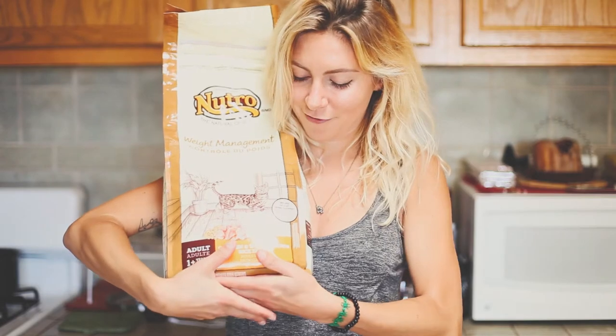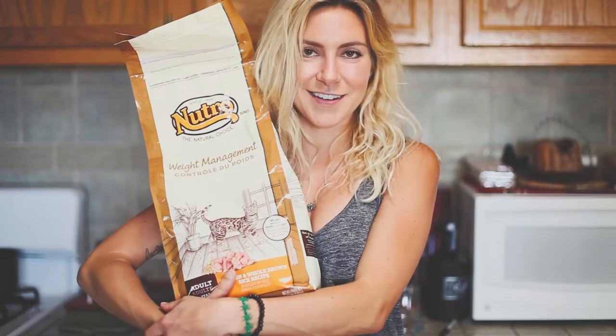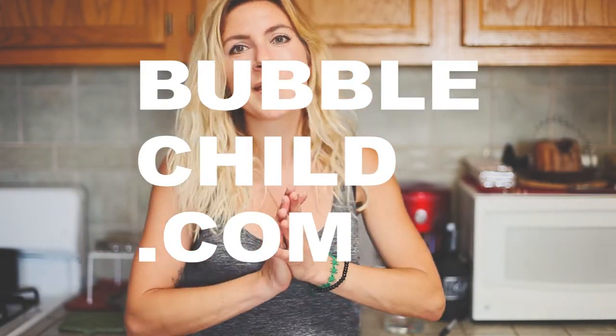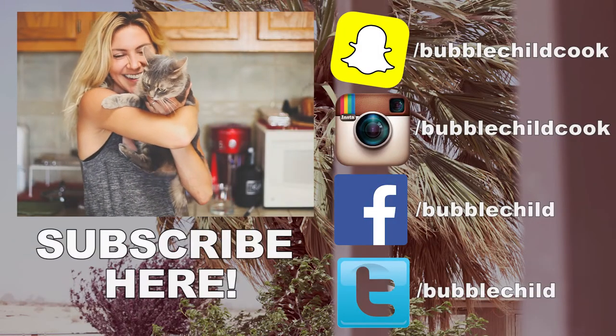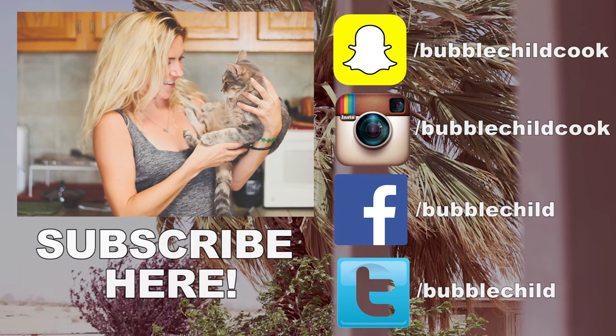Last but not least, I had to bring cat food for the madame, because she travels with me everywhere — she's now the queen of the desert. I have the full list of everything in the description and on bubblechild.com. Thanks for checking it out, I'll see you back in civilization — she loves being on camera with me.